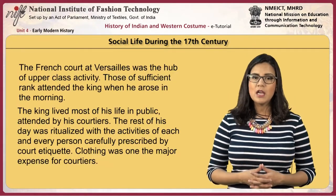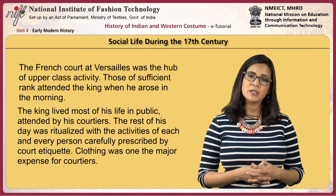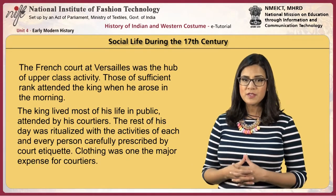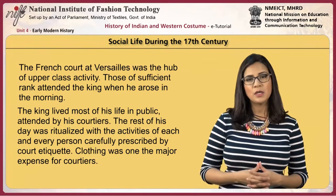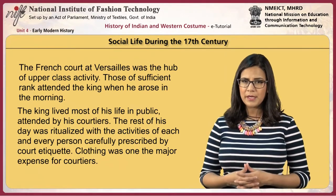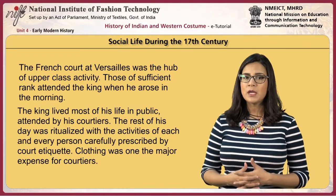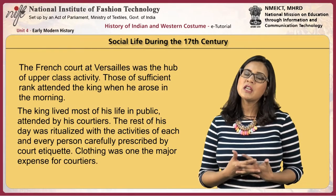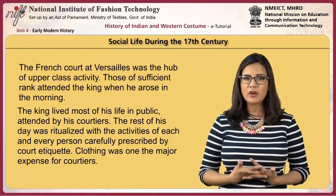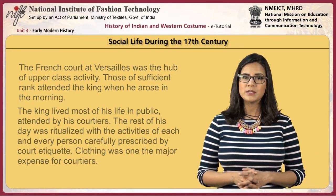During the 17th century, the French court at Versailles was the hub of upper class social activity. Those of sufficient rank attended the king when he rose in the morning. The king lived most of his life in public, attended by his courtiers. The rest of his day was ritualized with the activities of each and every person carefully prescribed by court etiquette. Clothing was one of the major expenses for courtiers.